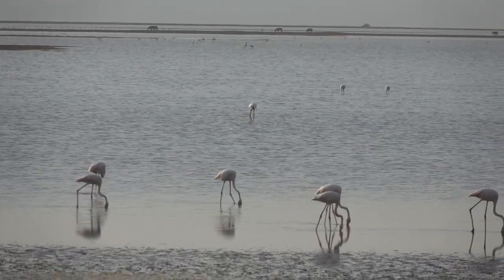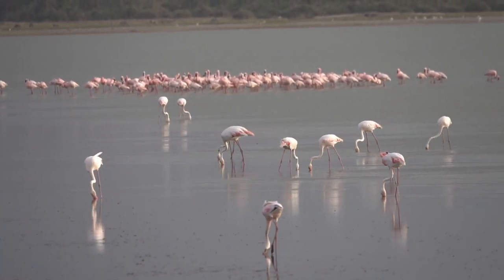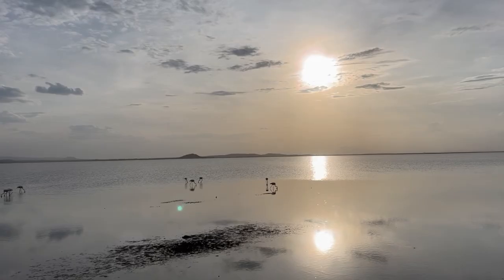We found some beautiful flamingos on this lake that Jo's filming for you now. Fun fact: flamingos get their colour from the food that they eat and they filter that through their beaks.